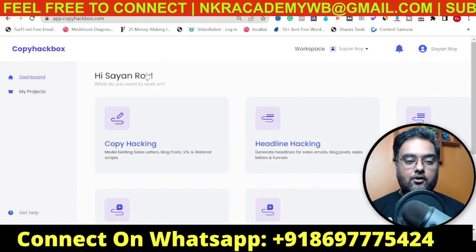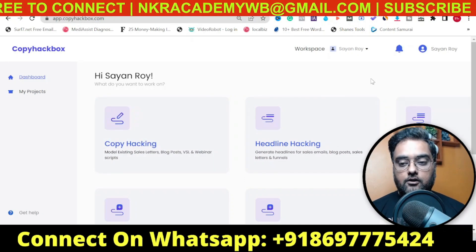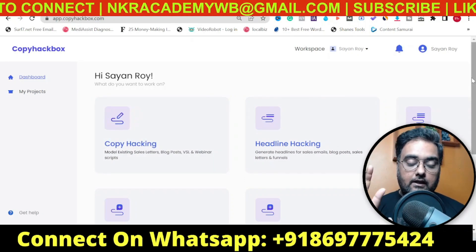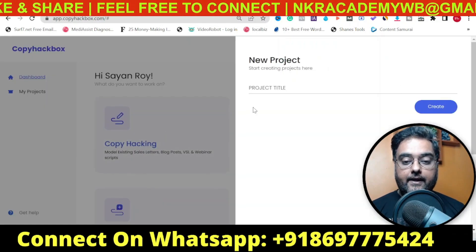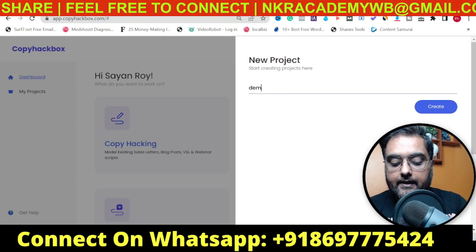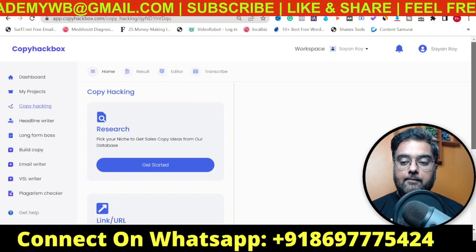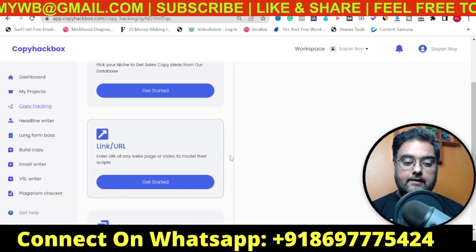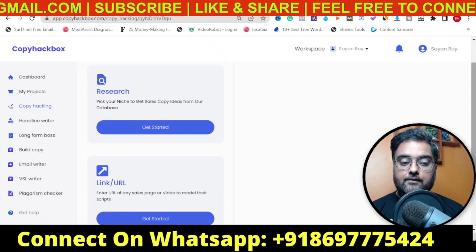Welcome to this CopyHackbox demo. As you can see, I'm within the CopyHackbox dashboard — this is how the dashboard looks. Let me introduce you to the different things you can do. First is Copy Hacking. Let us go inside it, give it a title — say 'demo copy' — and click on Create. This has got three parts: Research, Link or URL, and Copy and Paste.